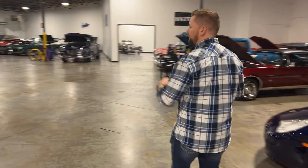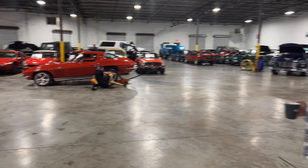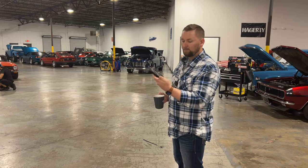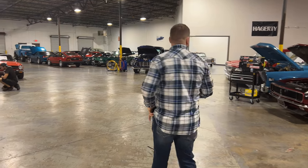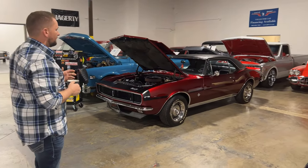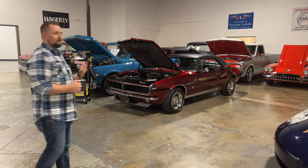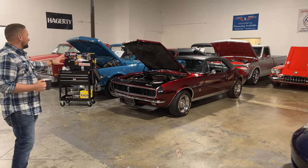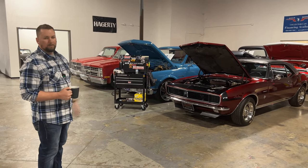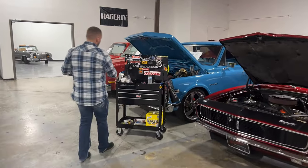Speaking of cars, Carson is about to bleed the brakes on this beautiful '65 Corvette. One of the calipers was leaking, so we went ahead and put a new caliper on there and he's going to bleed the system. Over here is what we call our resto mod section — anything that's fuel injected, has modern wheels, or otherwise classifies as a resto mod will be in this section. The Camaro we're actually putting a new carburetor on — it was just easy to put it right here to work on.